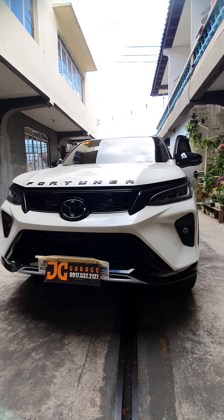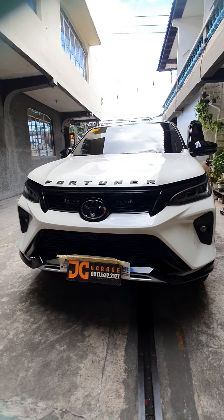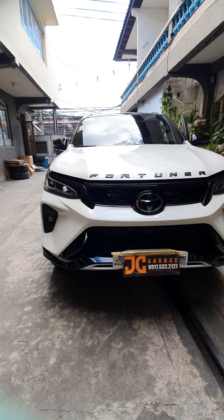Hi, good morning. So we're going to feature you now again a brand new Fortuner LTD. So we've set up this brand new Fortuner LTD.